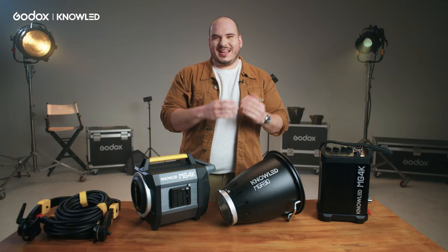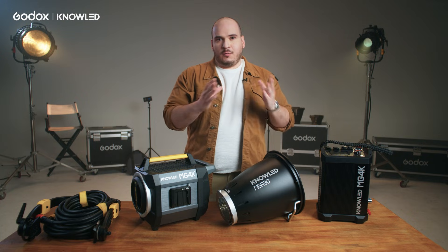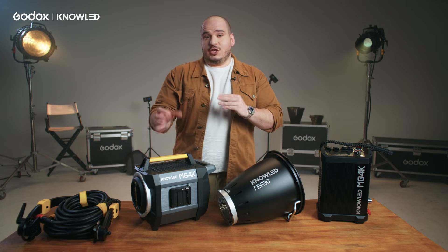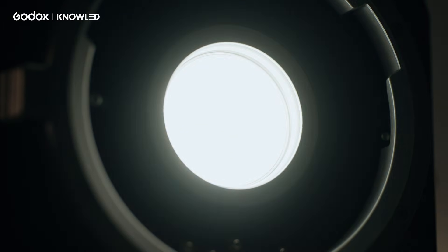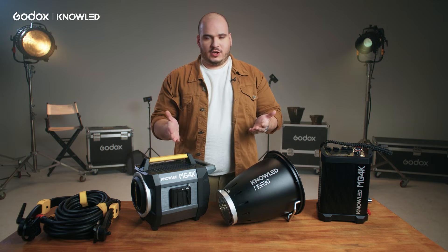Many people use power consumption as a reference for power output. That was true for a while, but now with evolution in LED technology and efficiency, using power consumption as a metric doesn't show you the full picture. With this light and everything that Godox NoLED has been doing, we are able to produce more brightness with less consumption. Many gaffers, DPs and rentals use HMI as a reference, so this is why we decided to call it a 4K.